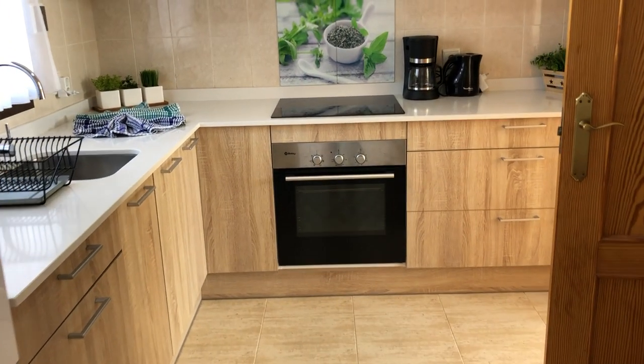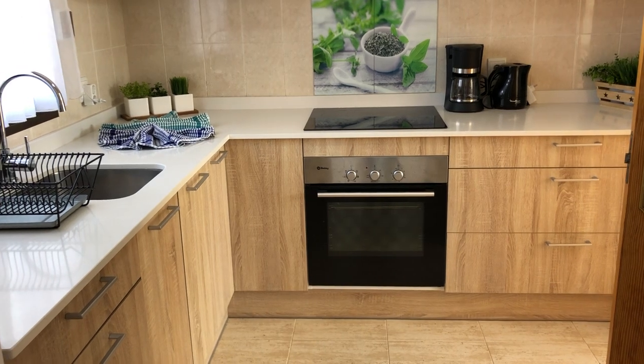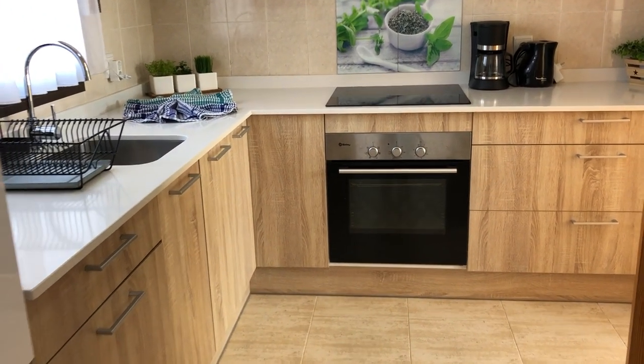Welcome to Villa 514 on Lans Luxury Villas website. It's a lovely little villa — two bed, one bathroom with a hot tub in the garden. It's a fabulous little villa.